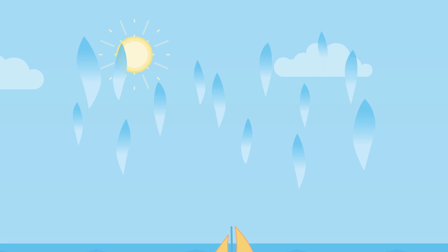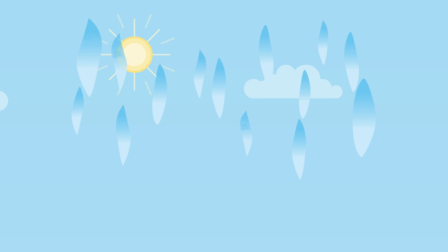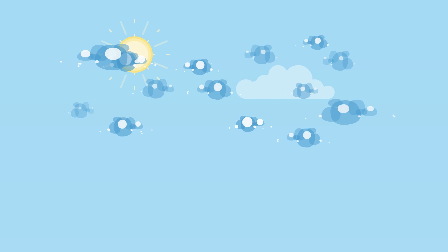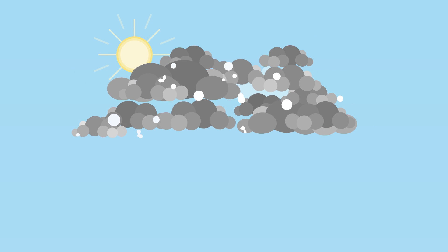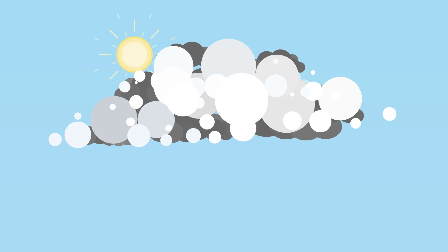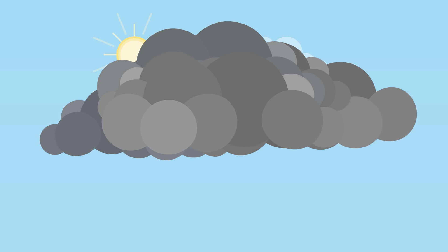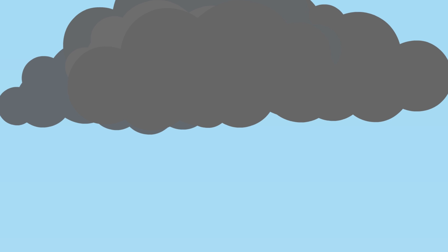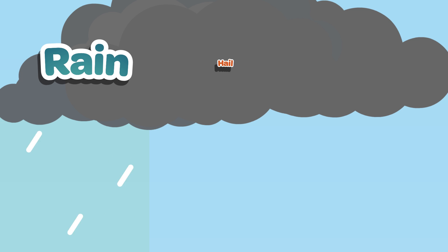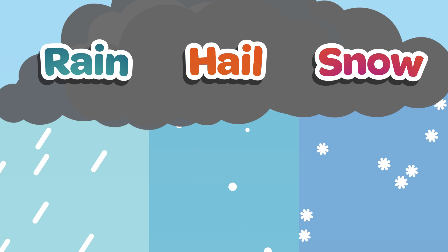As the water vapor moves up higher and higher into the sky, it starts to cool down, turning back into tiny droplets of liquid water. This is known as condensation and is what causes clouds to form. As these droplets of water join together to become bigger drops, they become too heavy to stay in the air and fall back down to Earth as rain, hail or snow. This is known as precipitation.